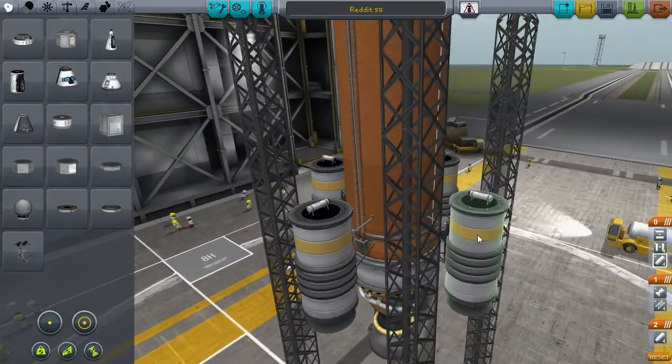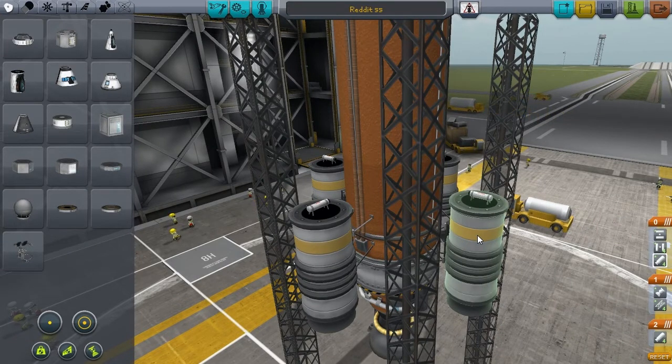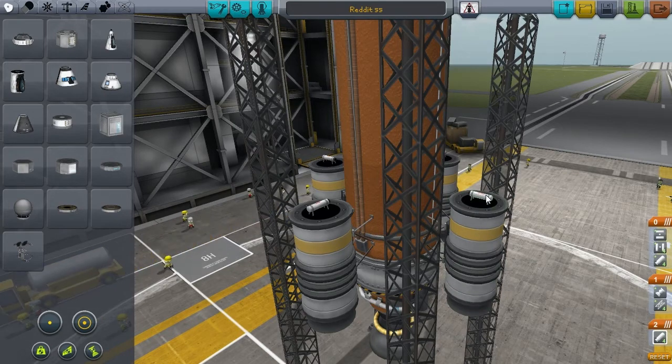Down here I've got some SRBs. These are going to detach, but they're going to be detaching under a thousand meters, which I think is within the rules — but I'll let the judges decide.